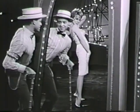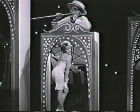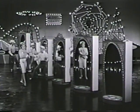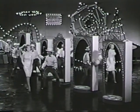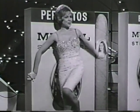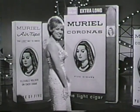A shape can make you whistle, a shape can make you sigh, a shape can be delight, a shape can catch your eye. Muriel makes a shape for you that's just your style. Choose the one that suits you best and give it a try.